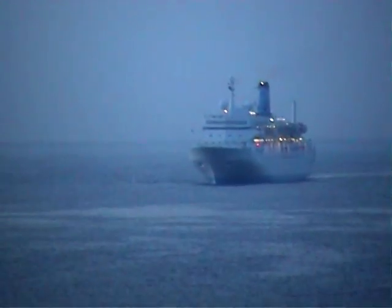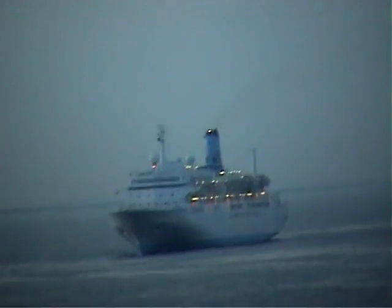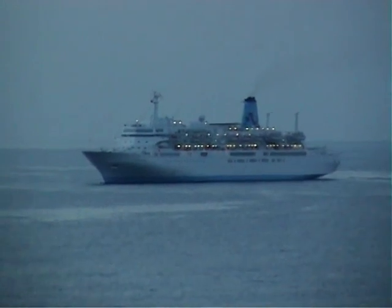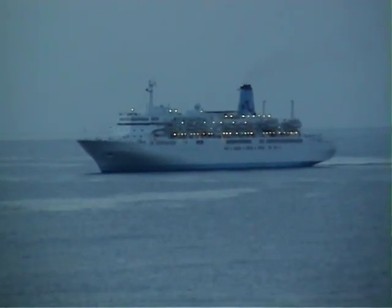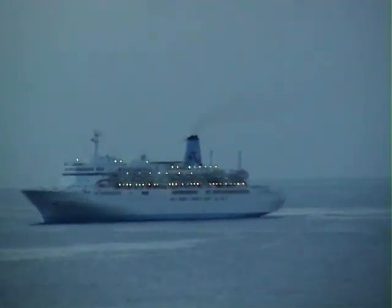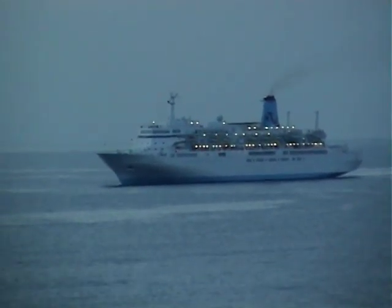The Thomson Celebration was originally built in 1984 as the Noordam for Holland America. In 1995 she was chartered to Thomson's. We can watch her here as she enters Madeira early one morning in the spring of 2014.